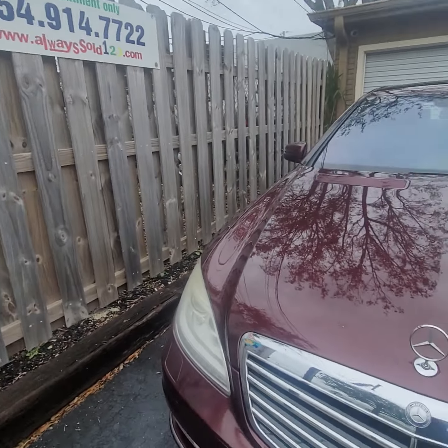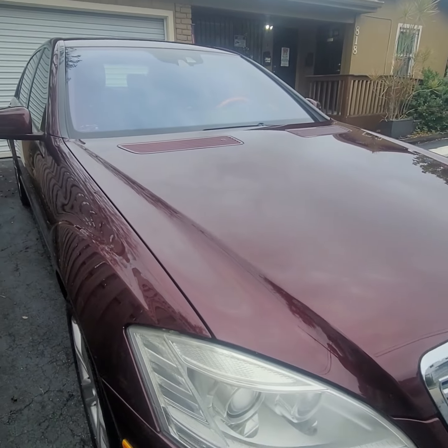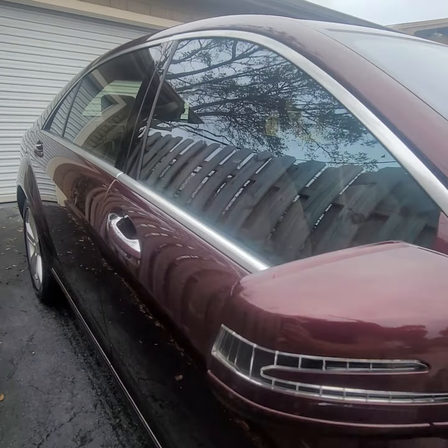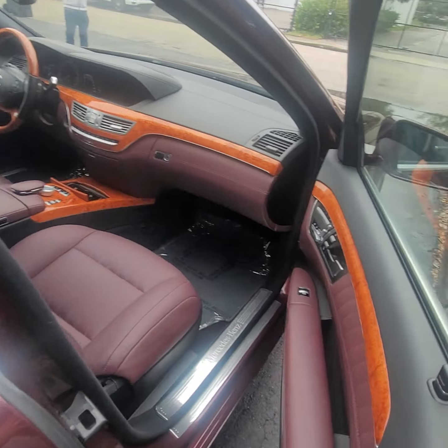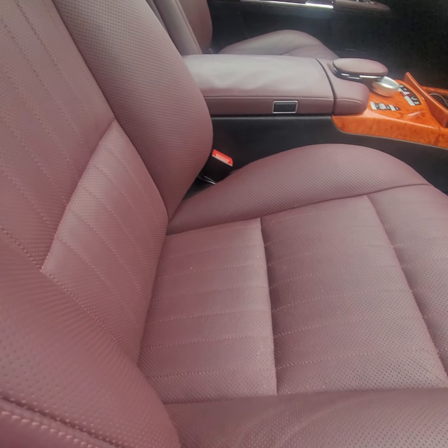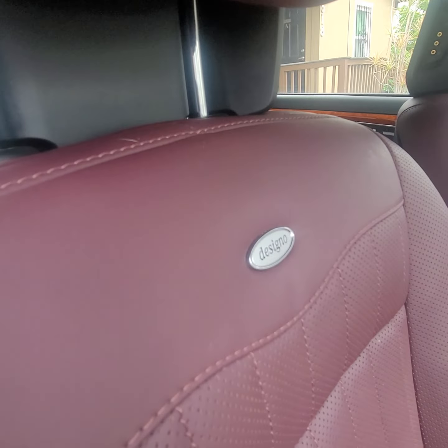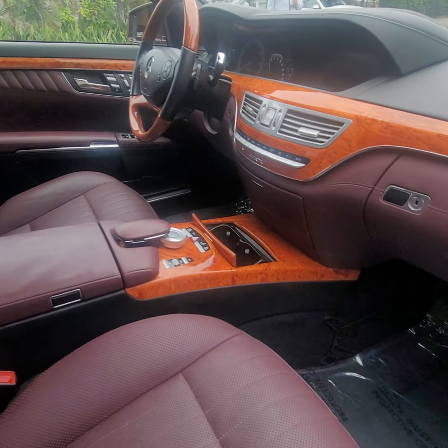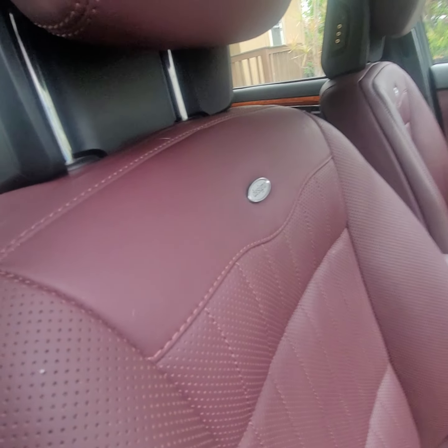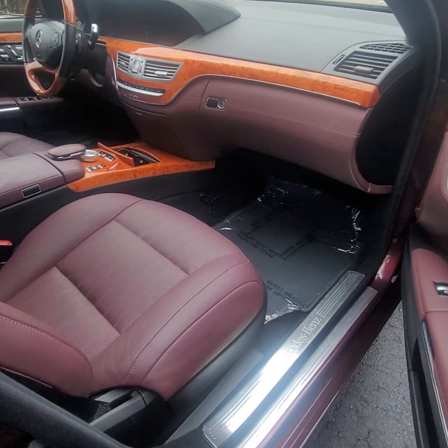My name is Mark from Alwayssold123 — it's always sold by Alwayssold. Look at these door panels, guys, look at the seats — it's gorgeous. Everybody who comes in and looks at that car when it's parked out front is like, 'What is this? What did you get?'